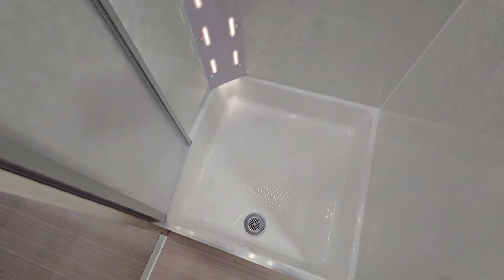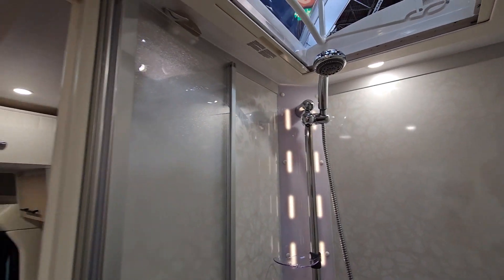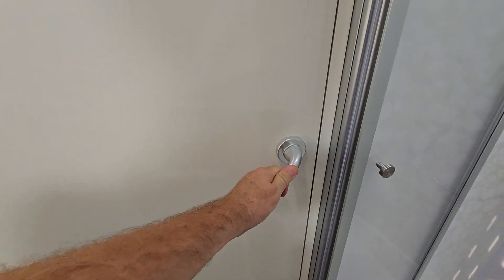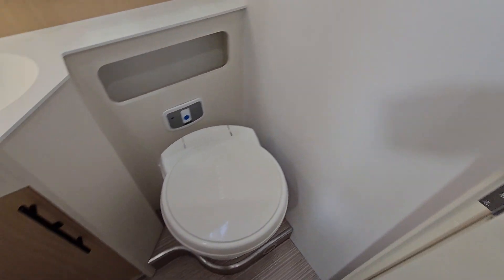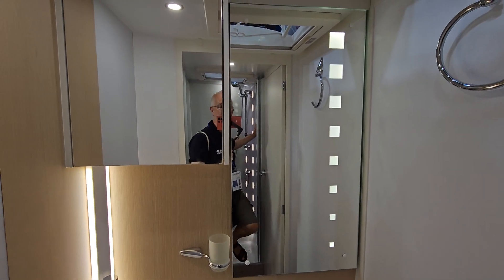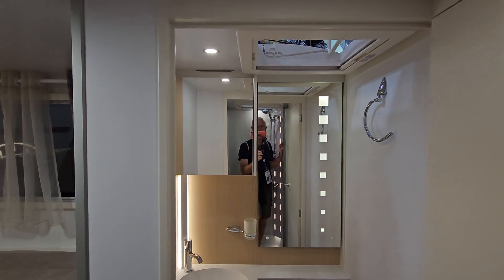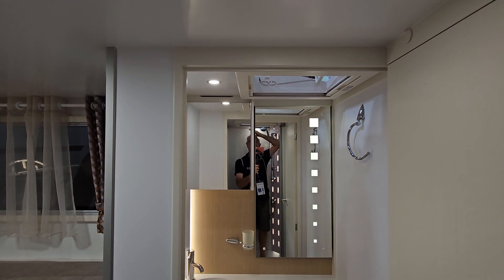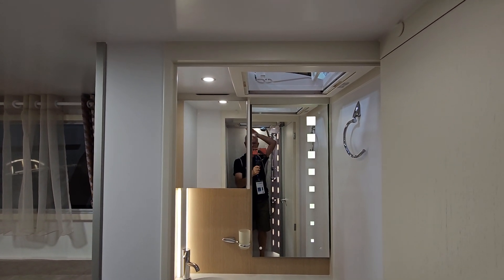Here we've got a very large shower tray and a very large shower. Opening the door — toilet here — and I'm going to demonstrate the shower so you can see how big it is. There's me in here — that's how much space I've got. Good sized shower.